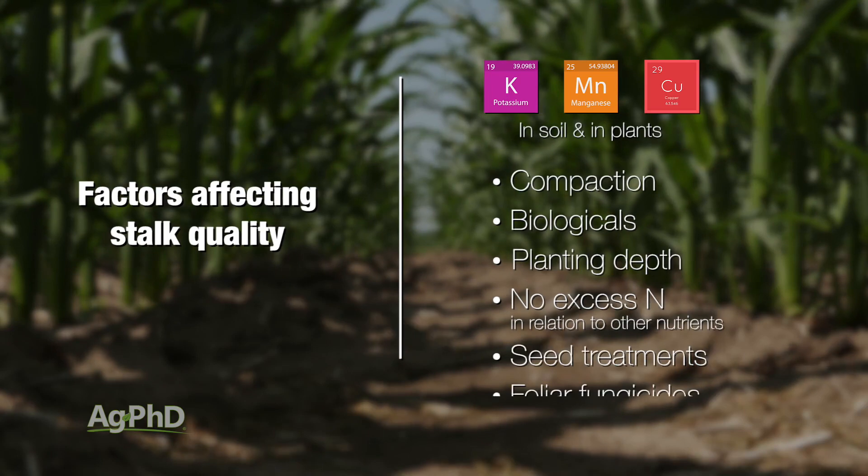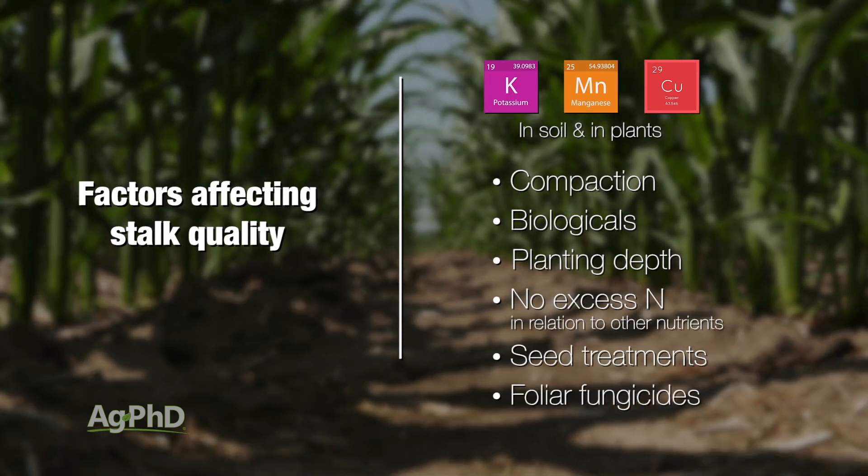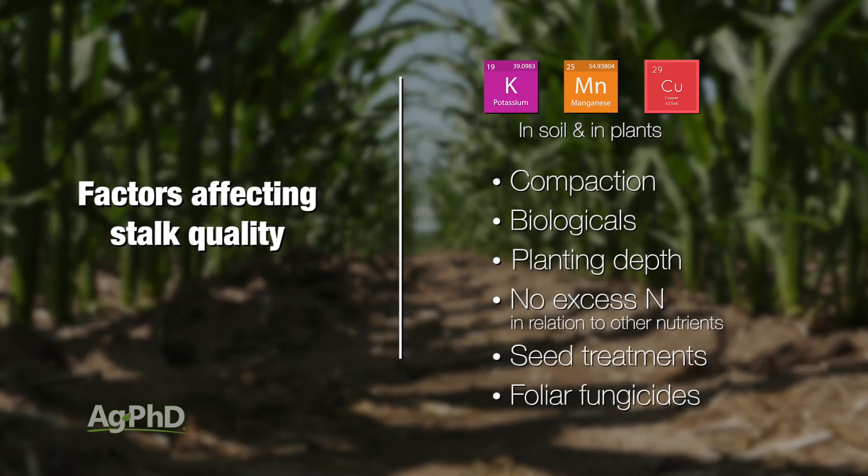Seed treatments, foliar fungicides — there are many, many things that can affect lodging and just overall stock quality, so we need to get into those a little bit more in-depth.